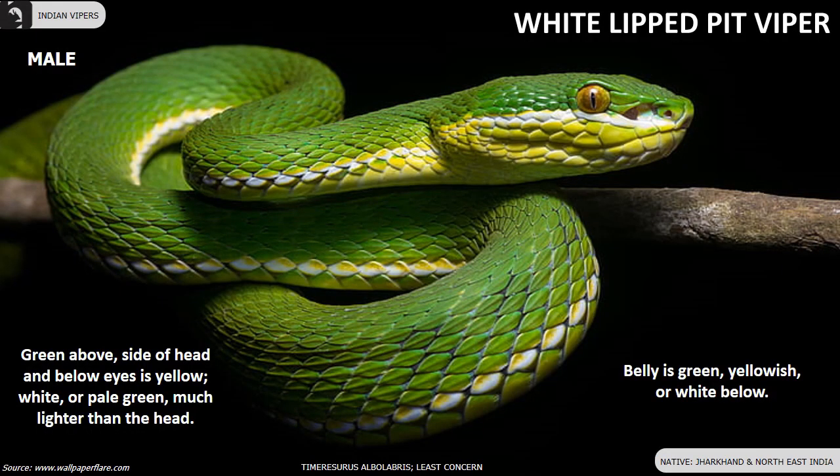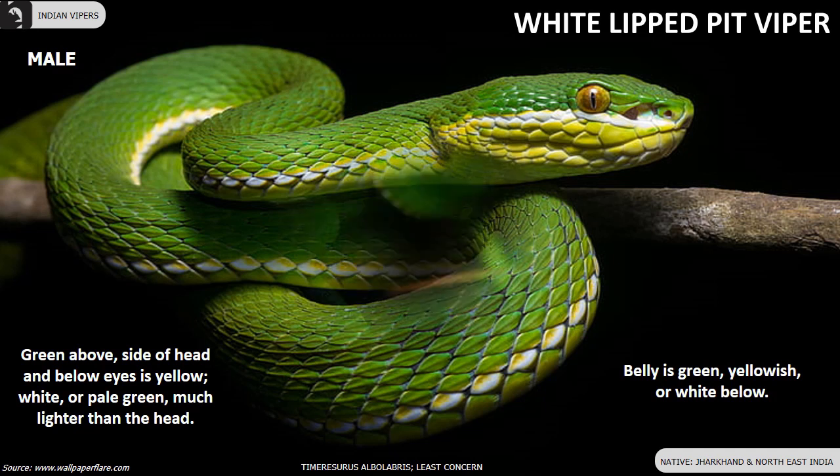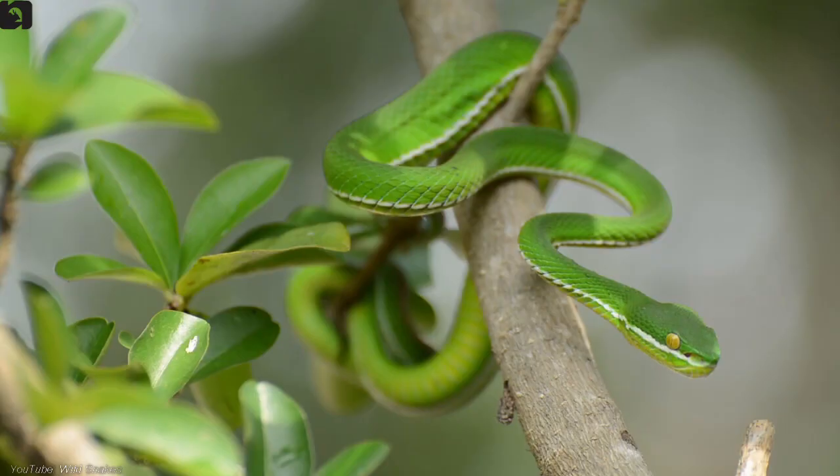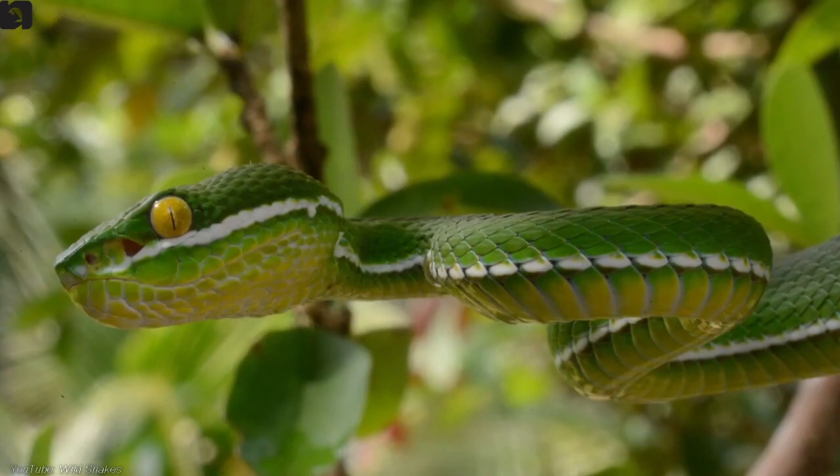White-lipped pit viper is green above. The side of the head and below the eyes is yellow, white or pale green, much lighter than the head. They are found in Jharkhand and Northeast India. A light ventrolateral stripe is present in all males but absent in females. The end of the tail is not mottled brown.